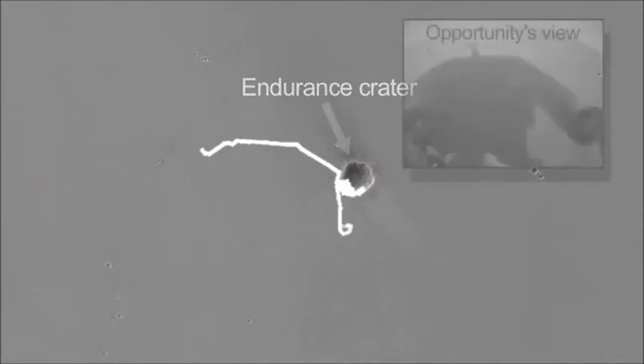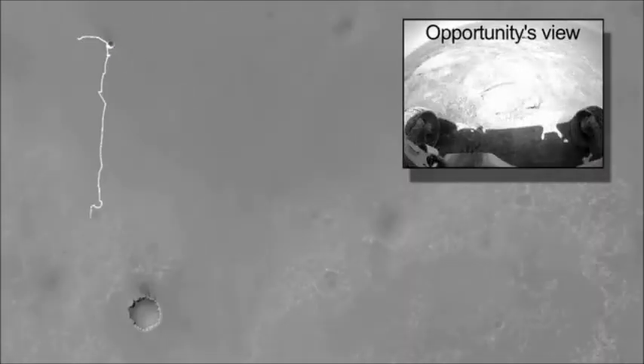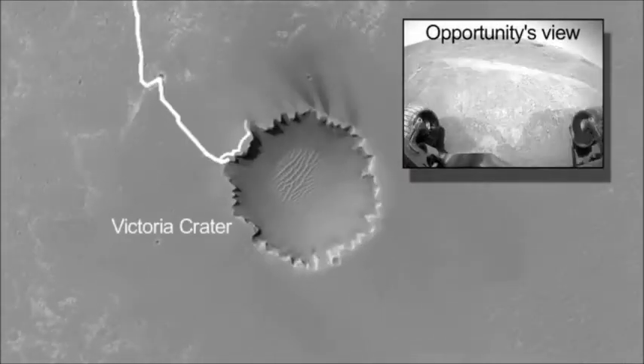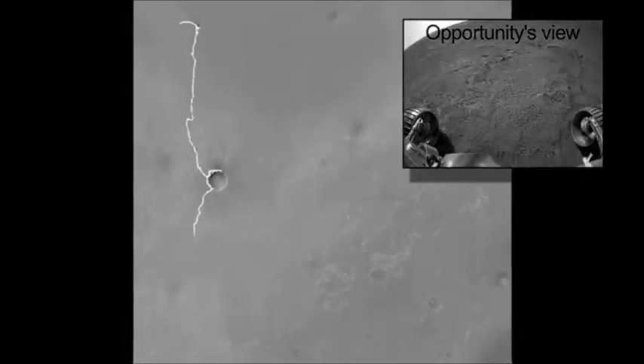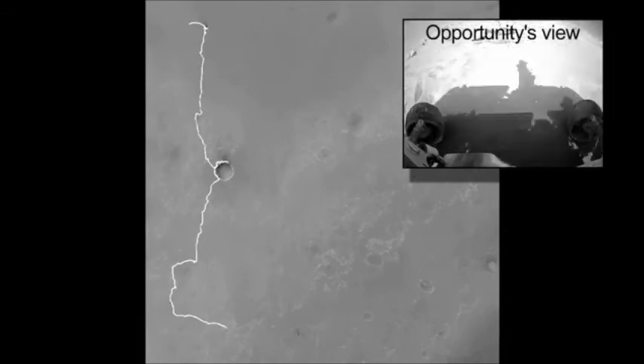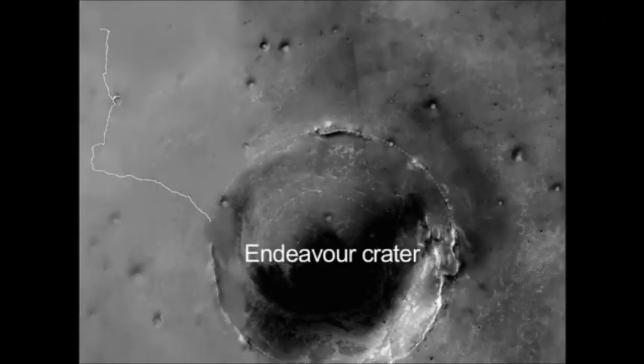I often get asked how long will Opportunity last, and I can't say — I don't think anyone knows. Eight years ago we were scratching our heads and said maybe six months if we're really lucky. But here we are, eight years later, and the rover is still in very good health. And now we're at Endeavour Crater. We're seeing new geology, older geology — it's a whole new window on the history of Mars.